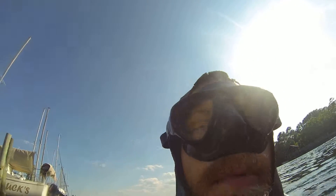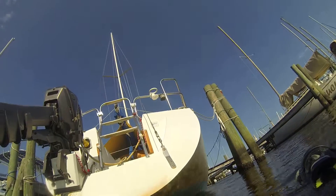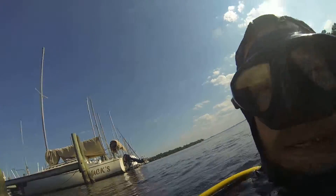Chris here again with the S Diving Service. We're here at Bulls Bay Marina. Today's date is May 23rd, 2016. We're here with this boat and we're going to go ahead and do an after cleaning video and look at a few things and go from there.